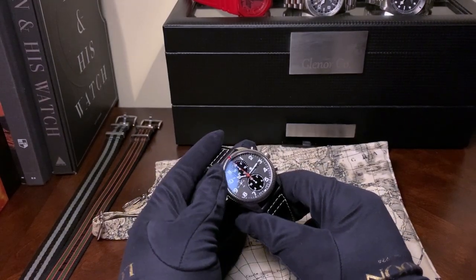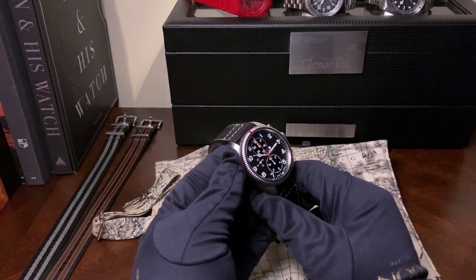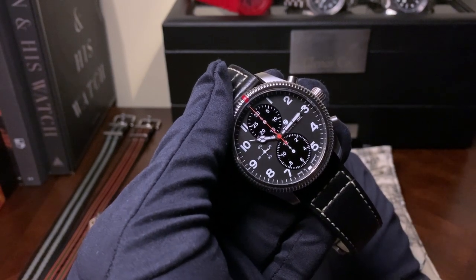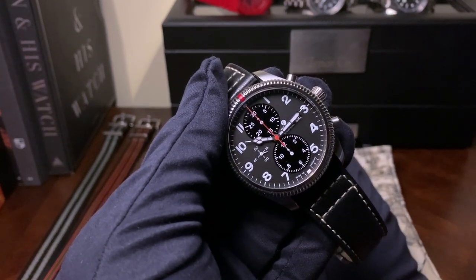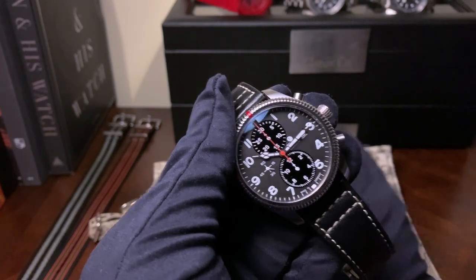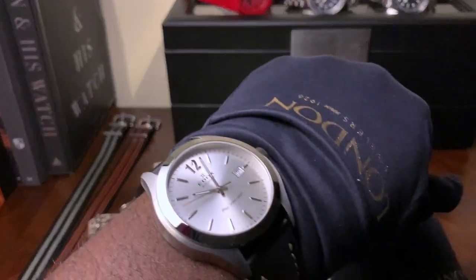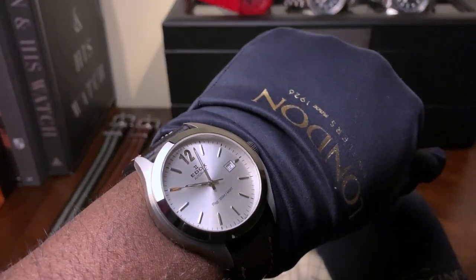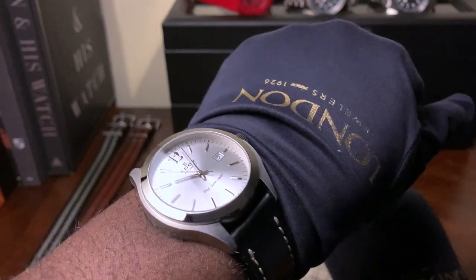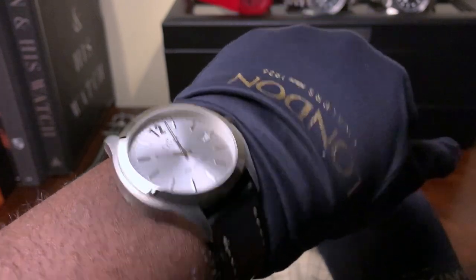Hey guys, this is Ricardo from Watch With Us, and today we have in the channel the Tutema Grand Flieger Classic Chronograph 6402-01. Before we get started on the full review, I am wearing as my review watch this Edox — I got it for a bargain price, I couldn't not buy it, so that's what I'm wearing today.